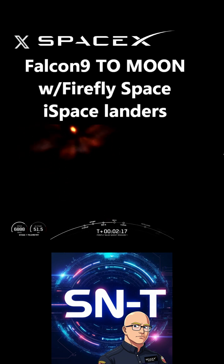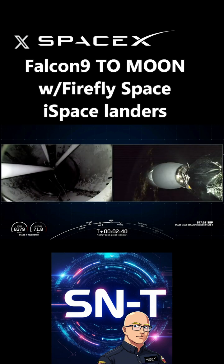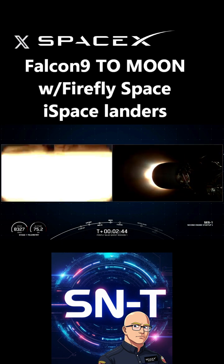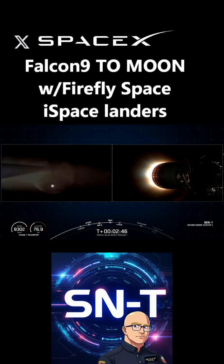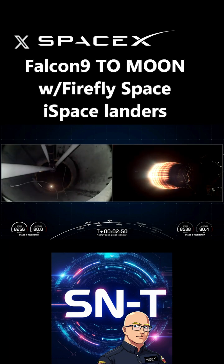As part of the Artemis program, we've covered the Firefly Space lunar lander in previous SNT episodes. Here we have the Firefly Space lunar lander being launched by SpaceX, and after stage separation, the booster made a successful return landing on the droneship.